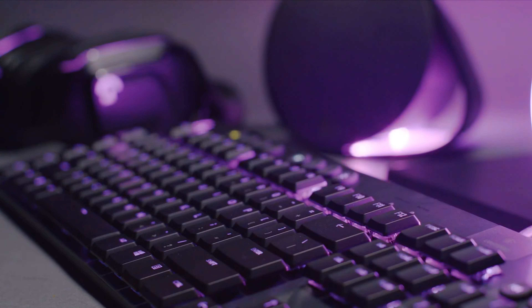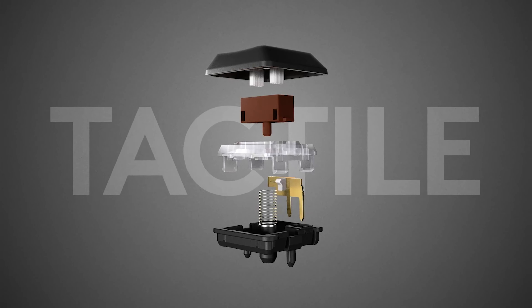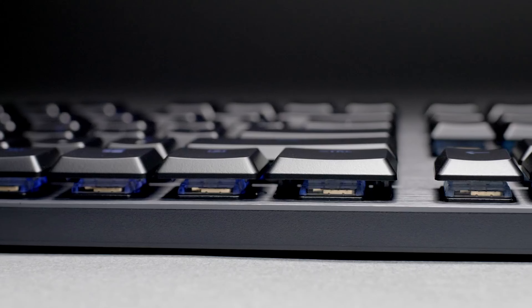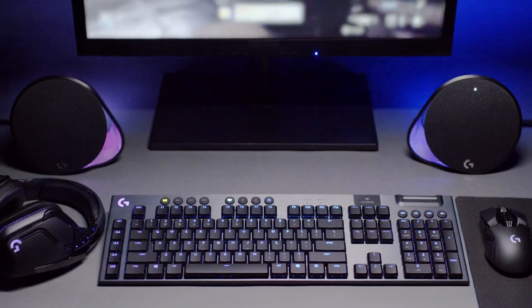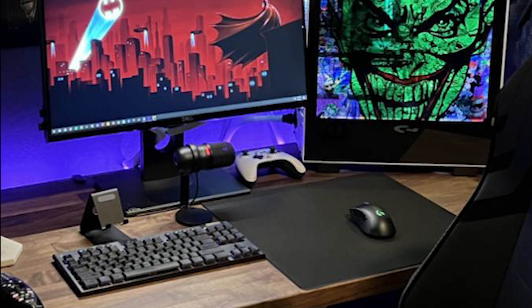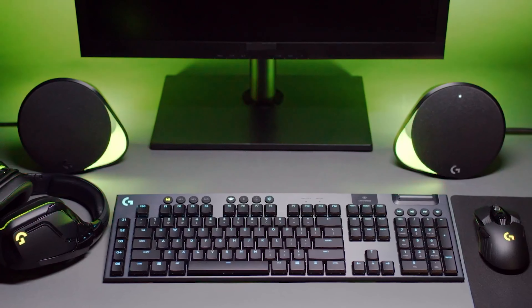But if you've got the dough to burn, the G915 is a sleek and sturdy board with some fancy media controls and macro keys to boot. And let's not forget those responsive KALF-made GL key switches — choose from linear, tactile, or clicky, depending on how much noise you want to make. Sure, it might not have the biggest overall footprint, but it feels great to type on, and its low-profile design is easy on the wrists. So if you're the kind of person who spends all day typing away, the G915 might just be worth the investment.